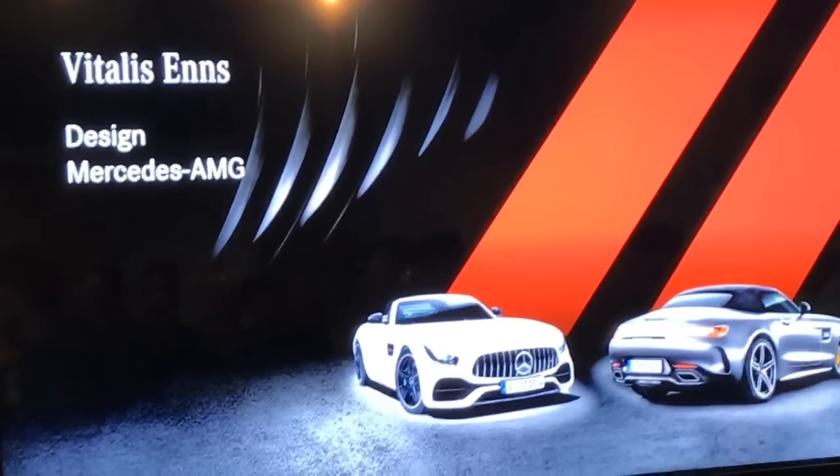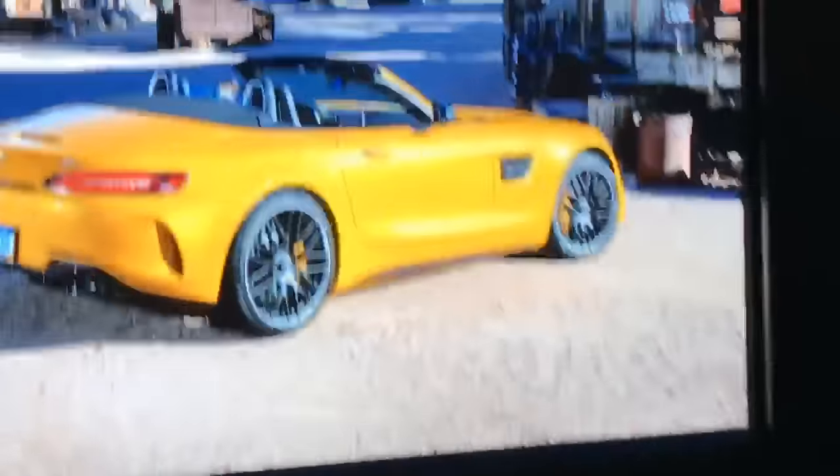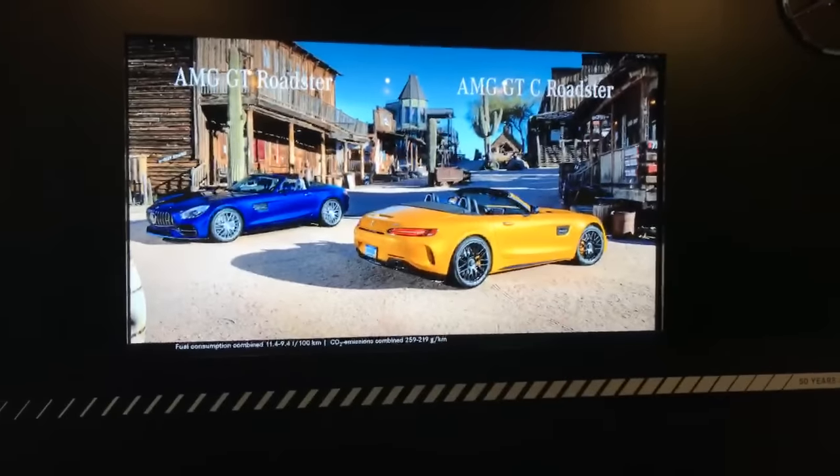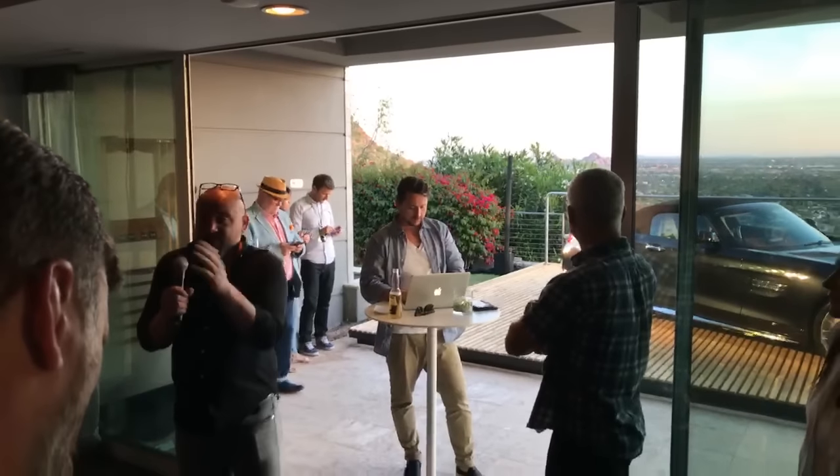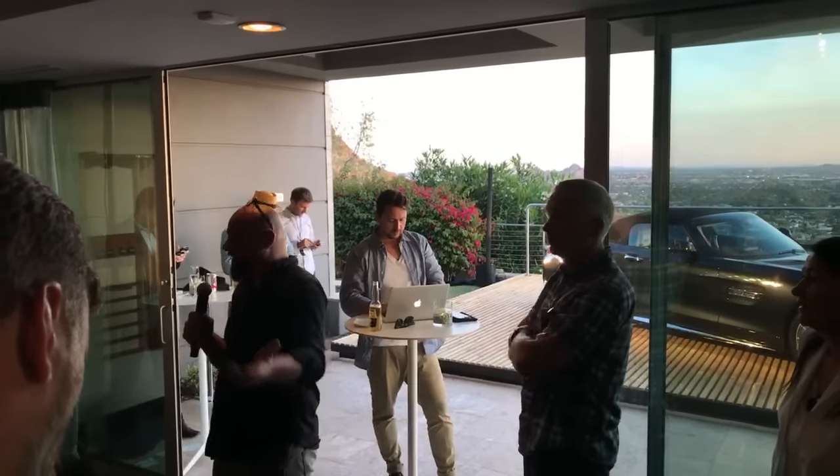When designing this car, we had a very clear vision of what our roadster should look like. First, it had to fit perfectly in our GT family. Second, and more importantly, it had to be pure in styling — no useless elements. Every design element is functional, including in an aerodynamic sense. I'd like to invite you to have another look at the car in the sunset to see the shape even better.